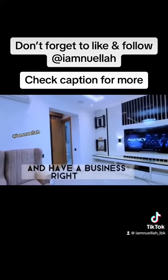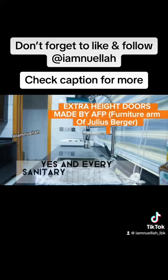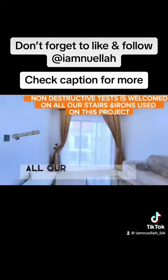Can you spot the extra height doors? Every sanitary ware in this apartment was personally shipped from Turkey. All our staircases and structures have gone through T&T non-destructive tests.